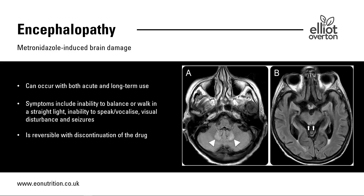There is a condition called metronidazole-induced encephalopathy, which can occur with both acute and long-term use. Symptoms include an inability to balance, walk in a straight line, inability to speak or vocalize properly, visual disturbances, and seizures. Usually this is reversible when someone discontinues the drug, but in some cases it is not.